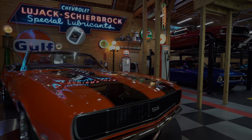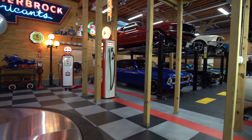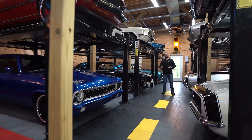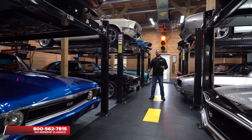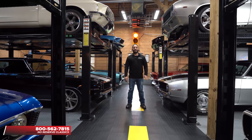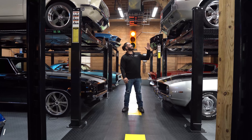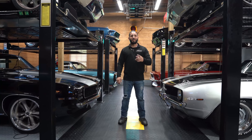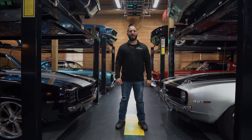I'm Chris Mazzarella and you've been watching No Reserve Classics. If you guys have any questions, feel free to give me a call, Chris, at 1-800-562-7815. And if you guys haven't done it already, make sure you hit that subscribe button because you never know, your dream ride could be in the next video.